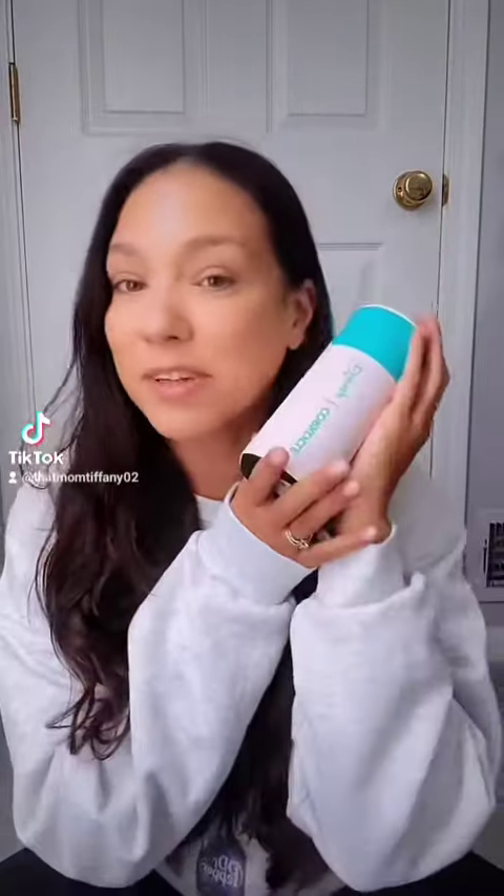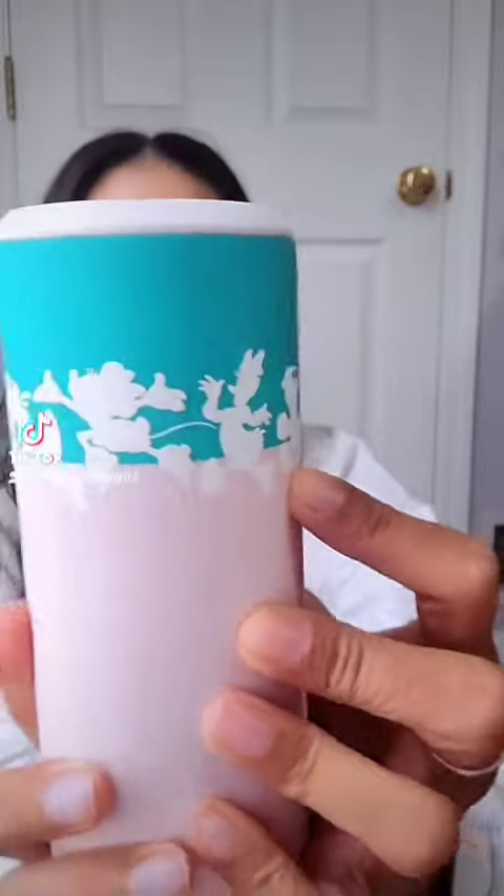I also picked up the Disney Corksicle Drink Holder. I love this style of drink holder because it fits my Alani New Energy drinks in it perfectly, and it has the characters in white along the side. I think this is my favorite souvenir that I picked up.